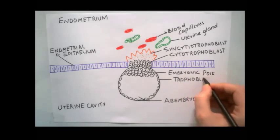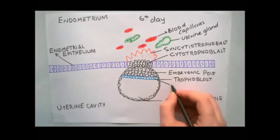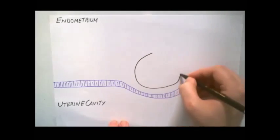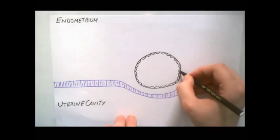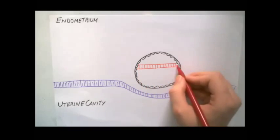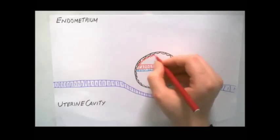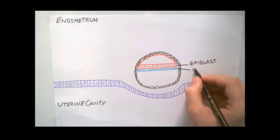On the seventh day, a layer of cells — the hypoblast — appears on the surface of the embryoblast facing the blastocystic cavity. In the second week on the eighth day, the blastocyst is embedded in the endometrial stroma. The inner cell mass differentiates into high columnar cells and small cuboidal cells. The high columnar cells are the epiblast and the small cuboidal cells are the hypoblast. A small cavity appears within the epiblast, which enlarges to become the amniotic cavity, lined by amnioblast and epiblast cells.